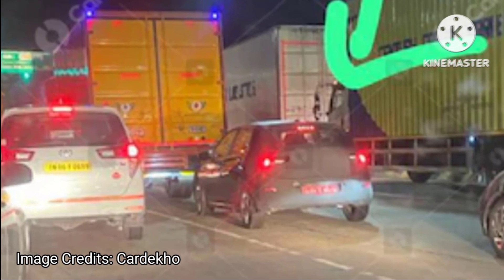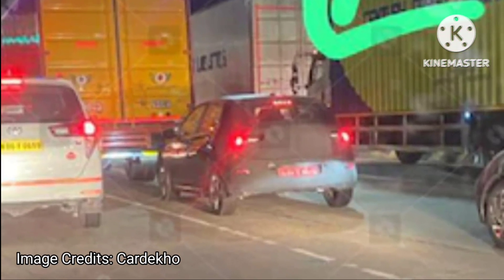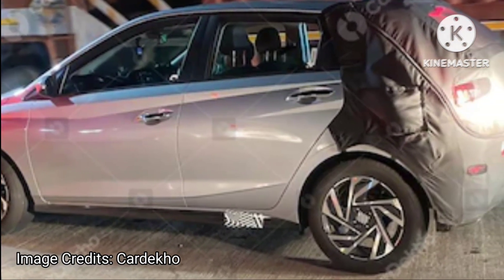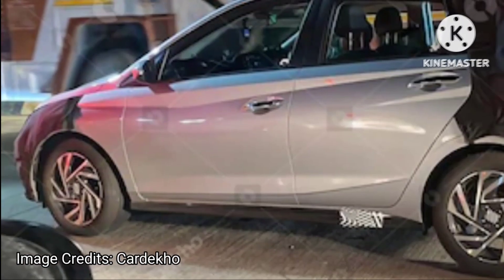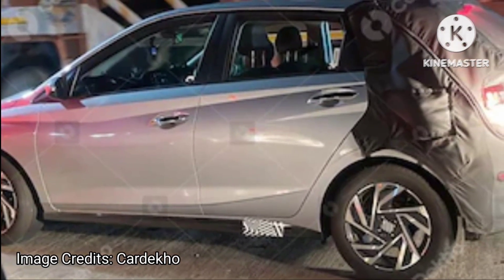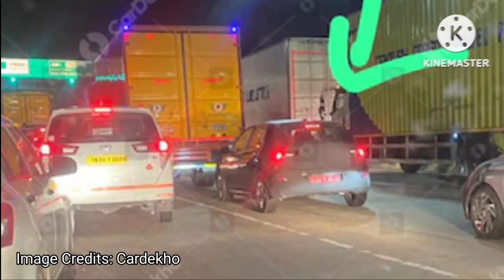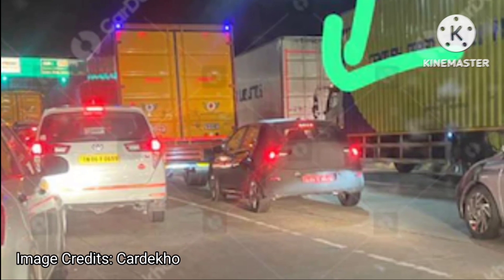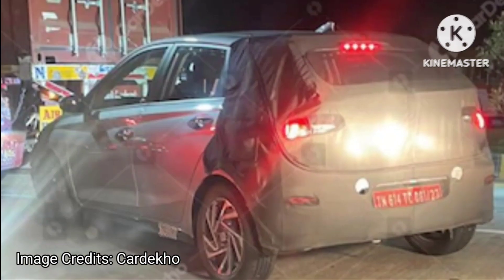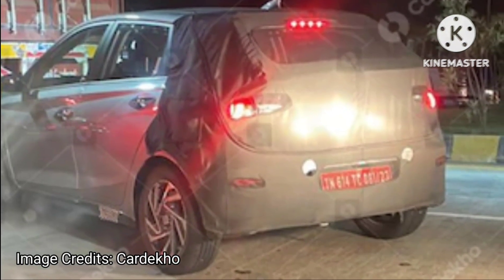With the new Hyundai i20 facelift, we expect the same set of powertrains and transmission options as the current model. The i20 is one of the most popular premium hatchbacks in India. Currently in its third generation, Hyundai is set to give it a mild facelift. The first set of test mule spy shots surfaced from Europe and similar changes are likely to feature on the India-spec i20.